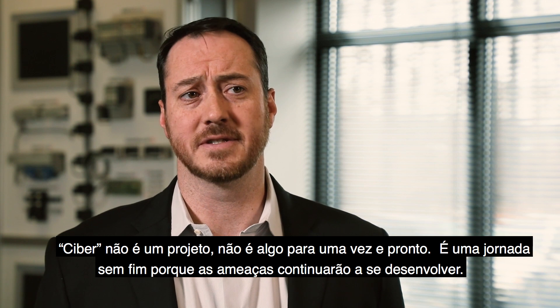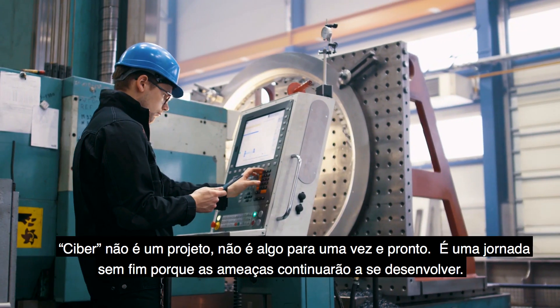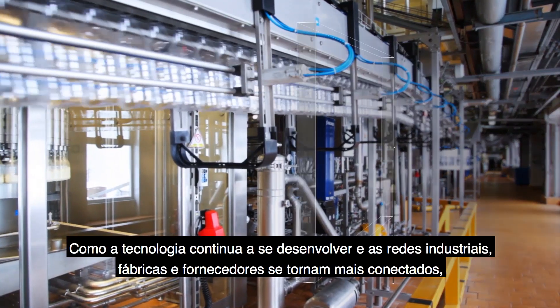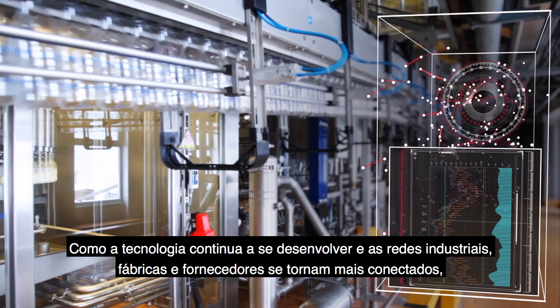Cybersecurity is not a project. It's not a once and done. It's a never-ending journey, because the threats are going to continue to evolve. It's not a question of if, it's a question of when. As technology continues to evolve and industrial networks, plants, and suppliers become more connected.